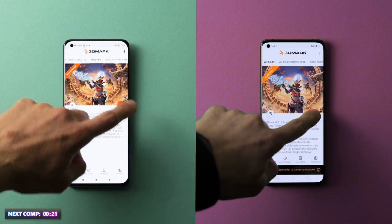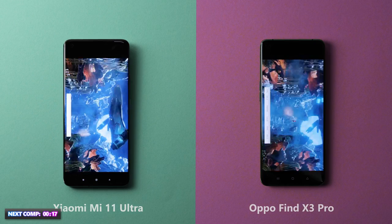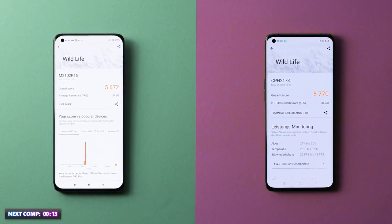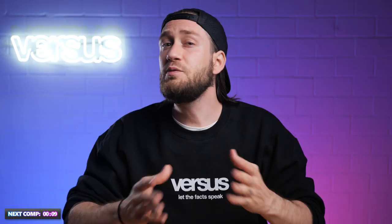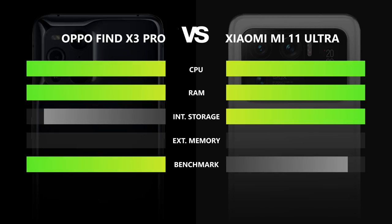Now the last test — the 3D Mark Wildlife, which is a cross-platform benchmark for comparing the graphics performance of the devices. The third test was also decided in favor of Oppo, which makes the Oppo Find X3 Pro the more powerful phone in this comparison, as it also won the Geekbench 5 test. The Find X3 Pro therefore takes home the point.